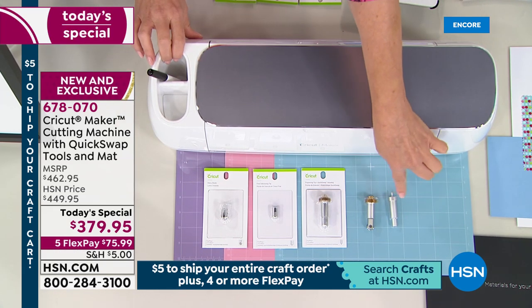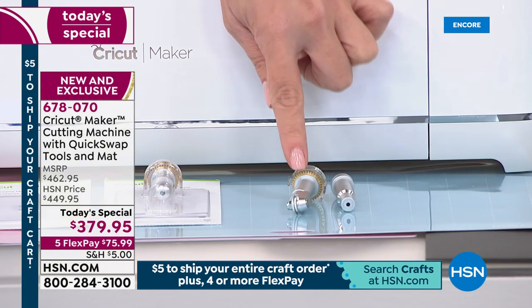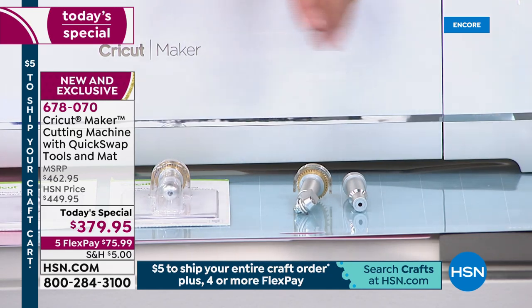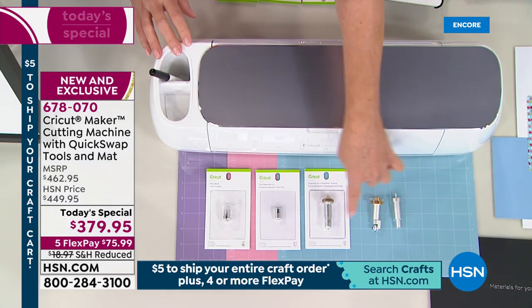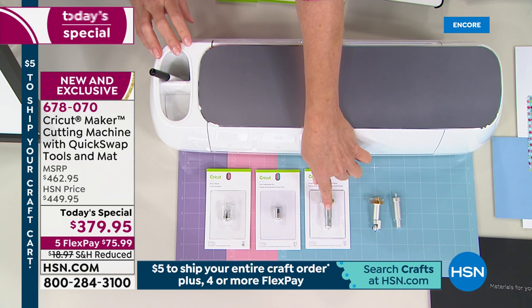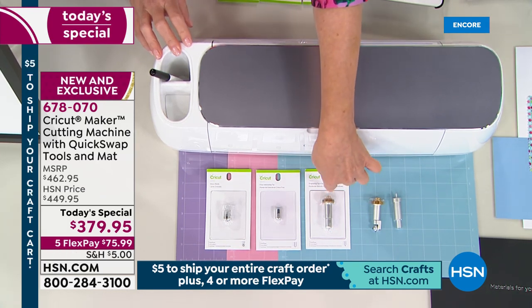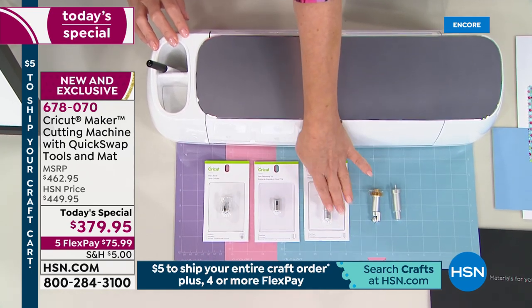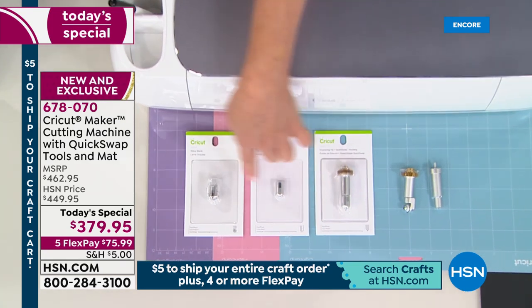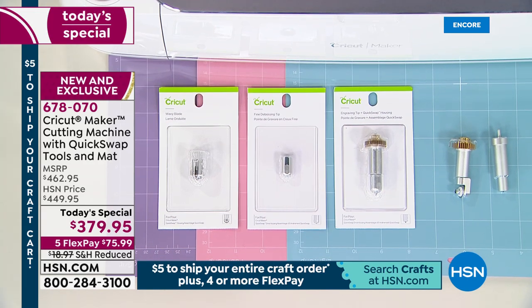We start with the fine point blade and the rotary blade — this is the revolutionary blade. It's like a handheld rotary cutter, but done with Cricut technology. Then we're getting an embossing tool — this is the brand new one with the quick snap housing. You're also getting a fine debossing tool, plus engraving, debossing, and a wavy tool.